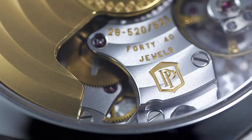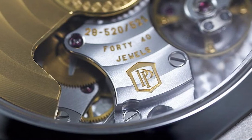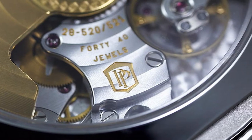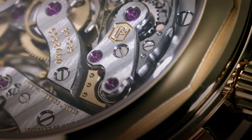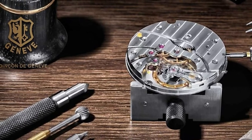Patek Philippe Seal. This is the standard of excellence embodied by the Patek Philippe seal, which is the benchmark applicable to all mechanical watches, ensuring that the company's quality standards — the most stringent standards in the Swiss watch industry — are met. Every detail is taken into consideration to achieve the best results. All elements of the timepiece have been perfectly processed.